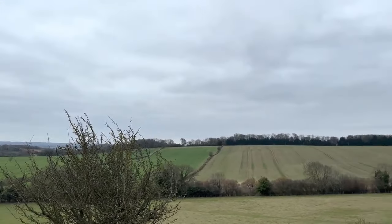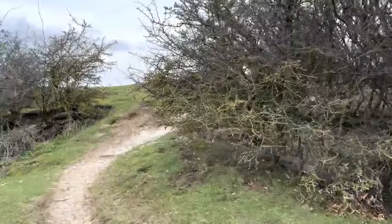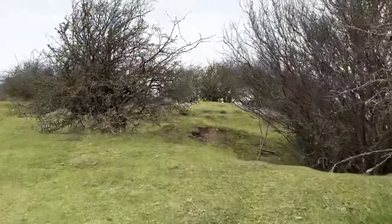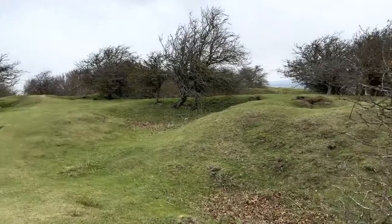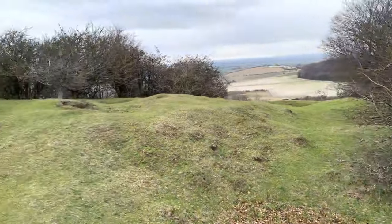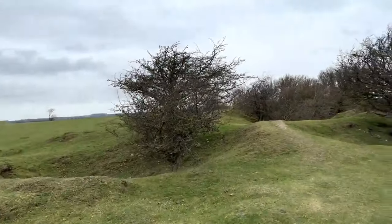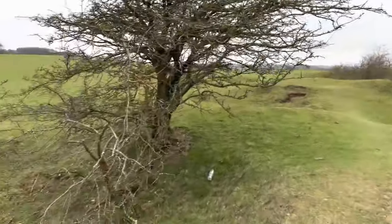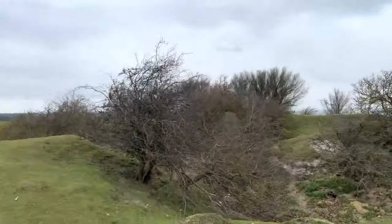In that general direction would be Luton and Luton Airport. You can usually see the planes flying in over Stevenage coming into land, but I can't see anything this morning as the clouds are a bit low. Quite often you come across a lot of sheep up here, sheltering in these old workings where they used to take out chalk - I wouldn't call it a chalk mine but I suppose it sort of is. The sheep like these little dips.